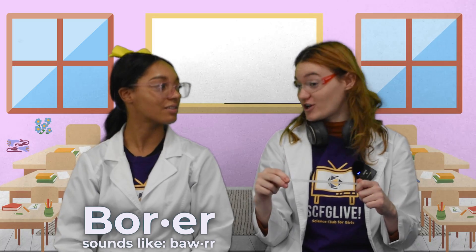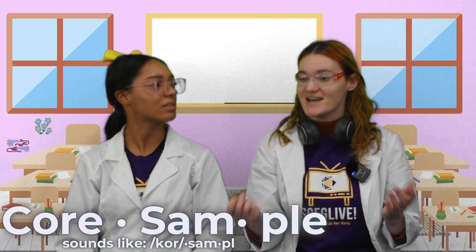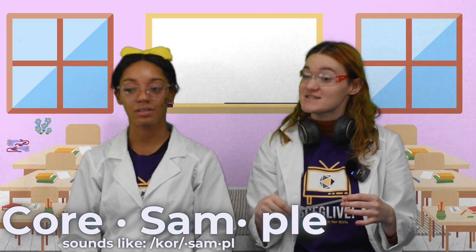A borer is a tool used in archaeology to extract samples from different layers of soil. It helps archaeologists study the layers beneath the surface — it can help us get what's called a core sample. That's when someone takes small portions of an object and looks at it closer.